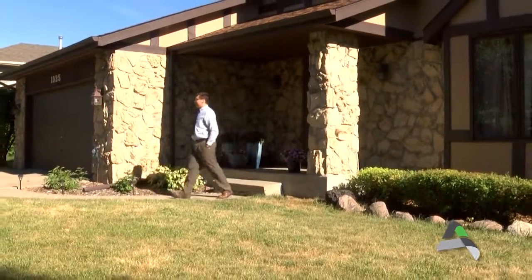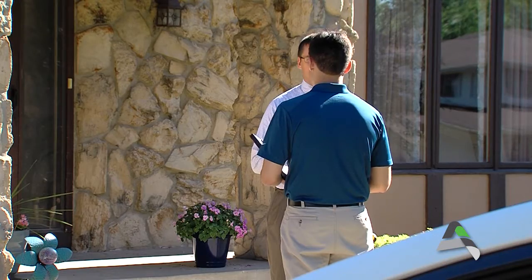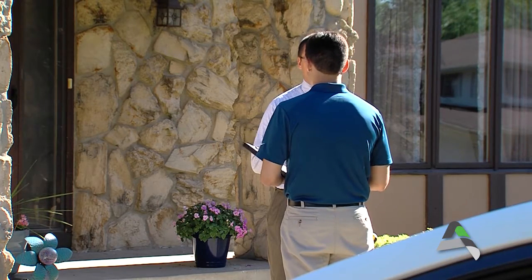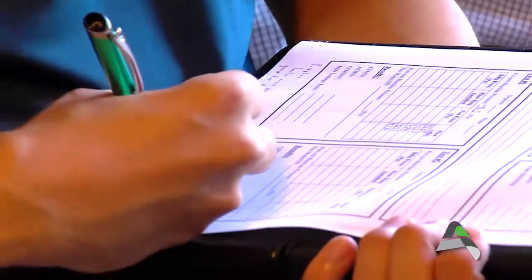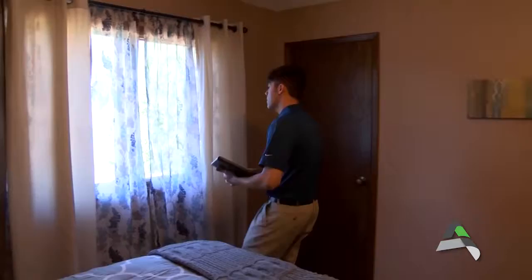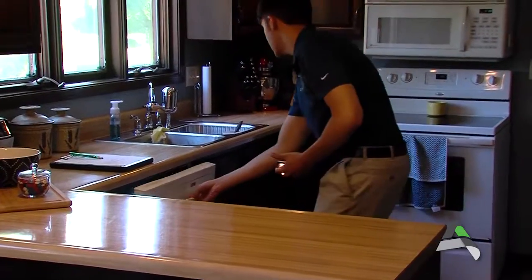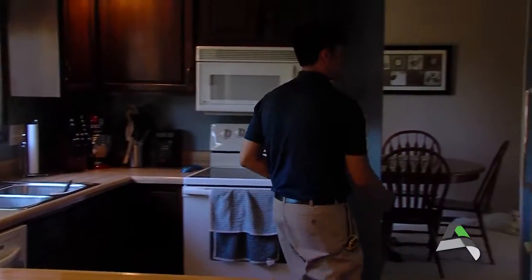Is your home energy efficient? It is easy to find out with the City of Ames free residential energy audit. A home energy audit will help you determine where your house is losing energy and money. During the audit, a professional will come to your home and check your windows and doors for air leaks, and they will also check your appliances to make sure your home is energy efficient.